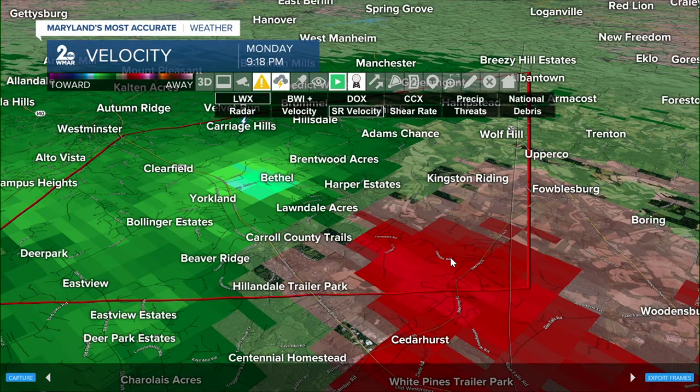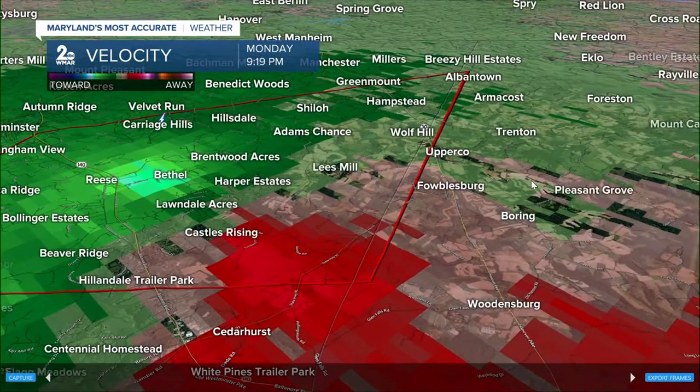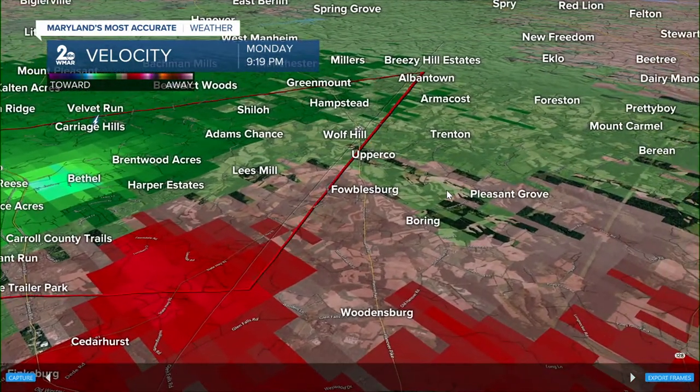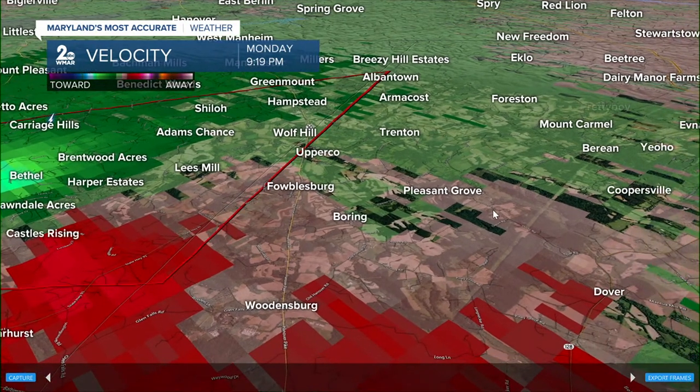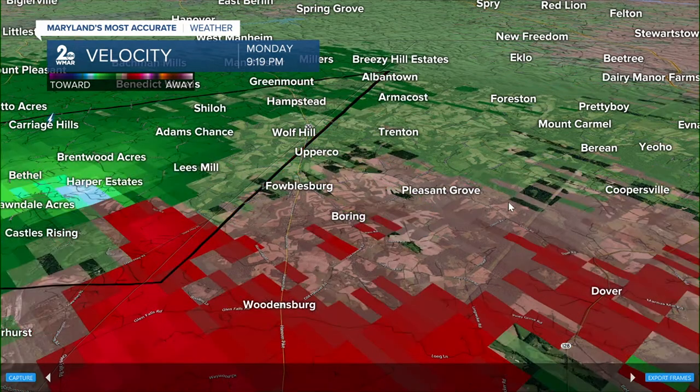Folks in Brentwood Acres, Adams Chance — everyone inside this polygon on your screen, including Shiloh, Hillsdale, and Hampstead — should be at that place already. We also want to put folks on alert that have not received a tornado warning, because within the next 11 minutes, we're going to know if this is an expired warning.